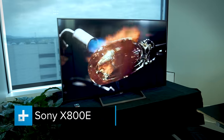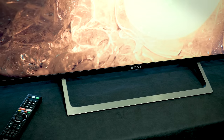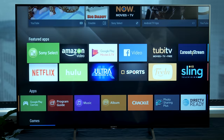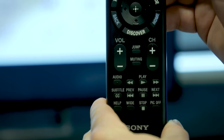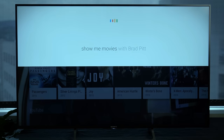Here we have the Sony X800E series, which is the third rung up on Sony's TV ladder. This series, just like all the others, offers 4K Ultra HD resolution, high dynamic range, better known as HDR, and wide color gamut. Sony's smart TV platform of choice for its entire line is Android TV, and that's included here, along with a remote control that supports voice recognition, which helps with searching for content and pretty much anything else you might use OK Google for.